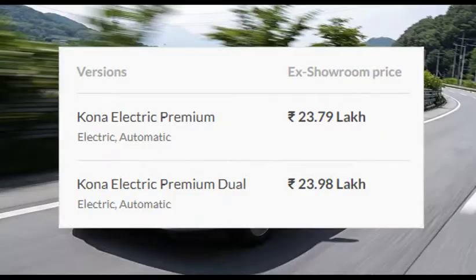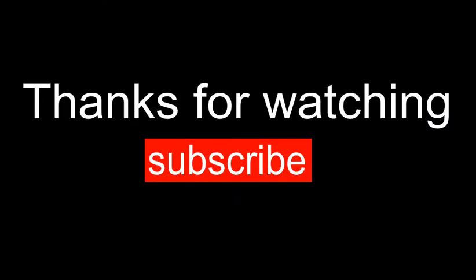Thank you for watching. Subscribe. Thank you. Bye.